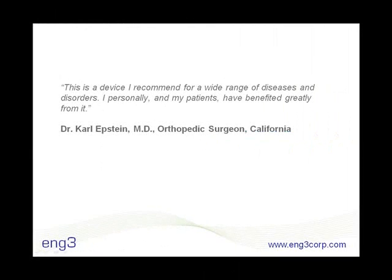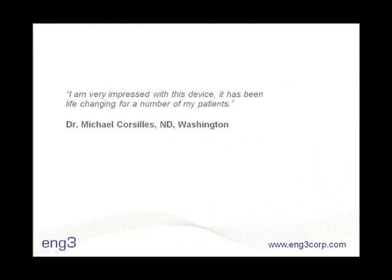Doctors implement the device in their clinics to address a wide array of health issues and find it's life changing for some patients. But activated air is not only used for medical reasons — it also supports performance and is effective for anti-aging.